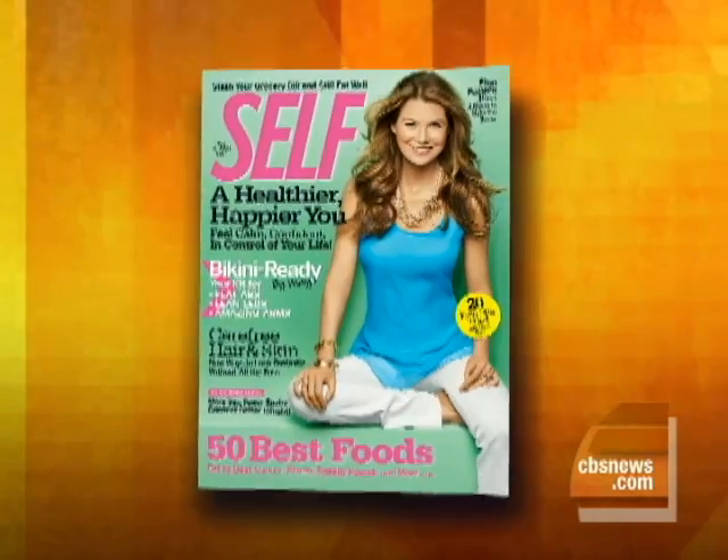We've all heard 'no pain, no gain,' but we're about to reveal what we're calling the Lazy Girl's Guide to Being Prettier and Healthier. Megan Murphy, Features Director of Self Magazine, is here with some fitness and beauty shortcuts.